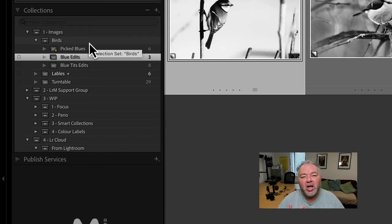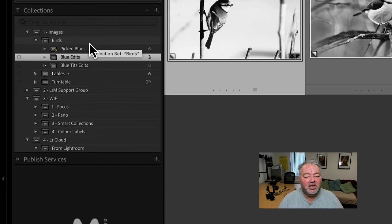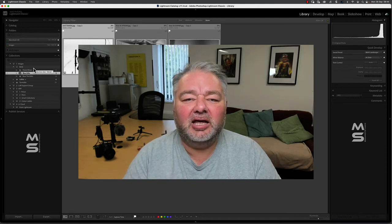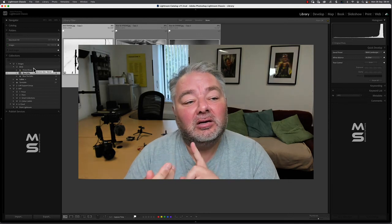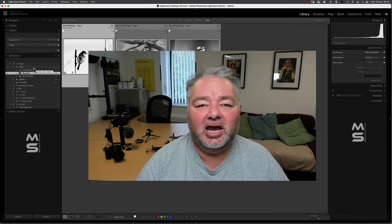My options are so vast — this is why I host a workshop all about collections: library module, develop module, individual modules. We learn each module and work in practice with a strategy and a workflow. So there we go — folders: four things. Importing, marking the folder that it's culled, deleting, and if you have to move, move. Those are the four things. Everything else we do in a collection.